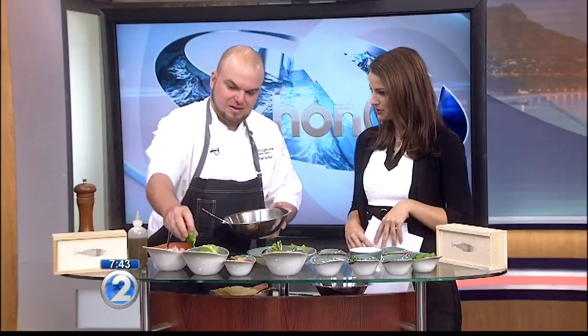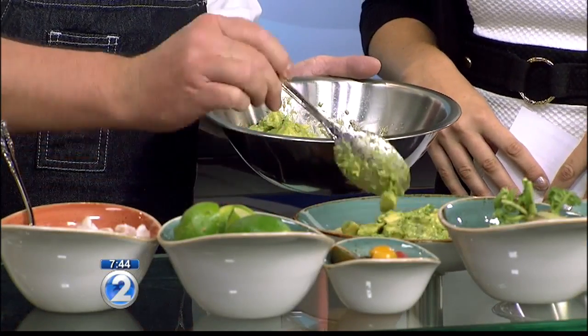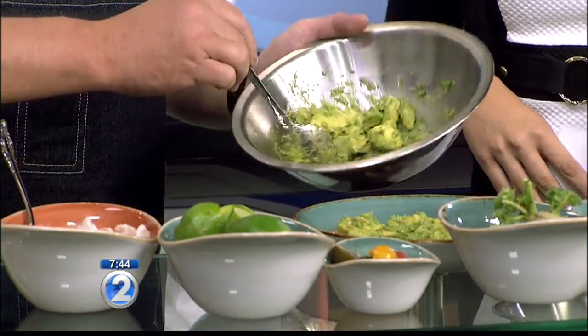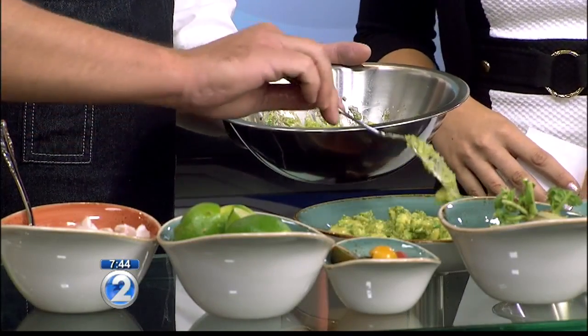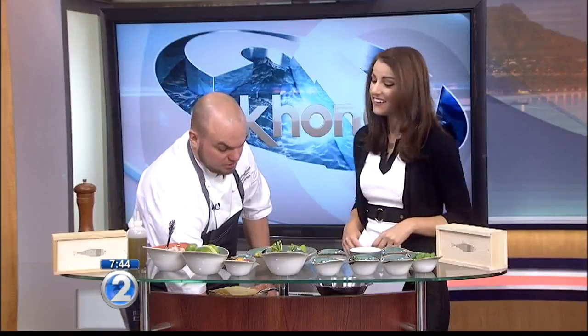You're squeezing some lime juice in there. It's very key at the end — it gives it that nice bright zip. Very fresh. And then you just go ahead and place it right on top of the tostada. Gorgeous! Is this something we can get on your menu? Yes, absolutely — it's one of our signature dishes, and it features our fresh-caught fish, so every day it will change.